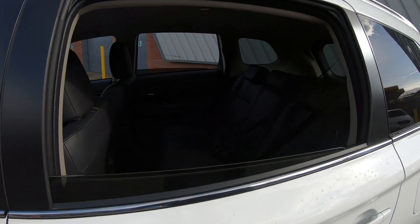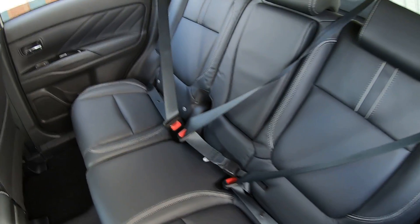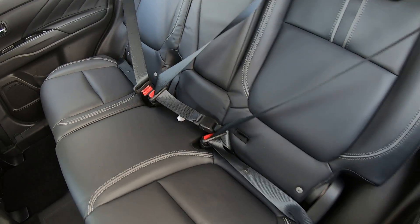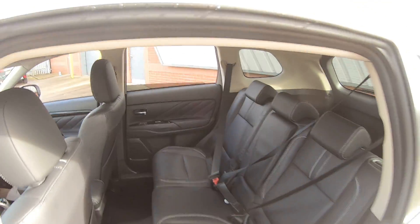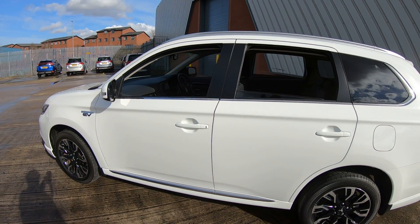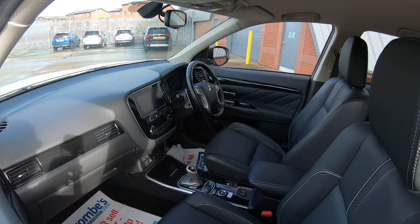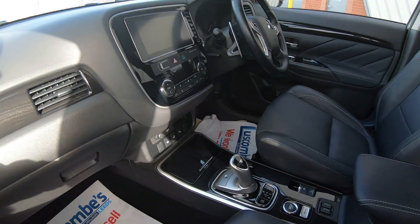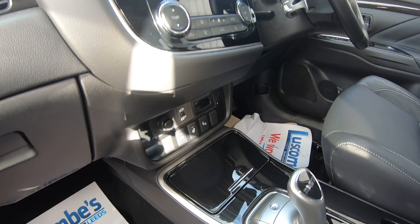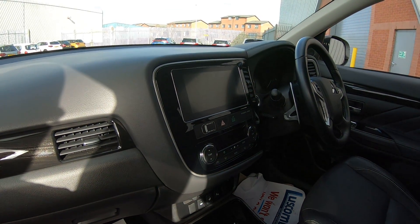The vehicle also comes with ISOFIX fittings, enabling you to secure your car seats nice and safely. The Outlander also comes with front heated wing mirrors as well as a driver's side front heated steering wheel, as well as dual climate control.